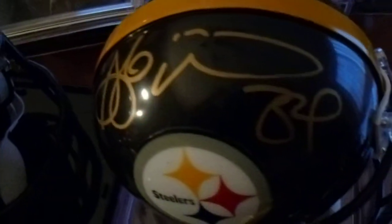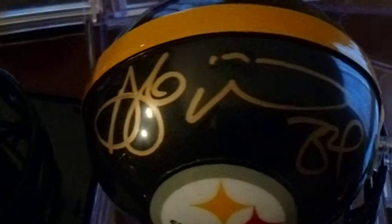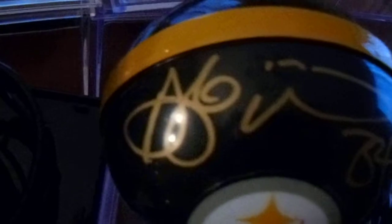And the last one — D'Angelo Williams. I personally obtained this at a signing at Total Sports Enterprises.